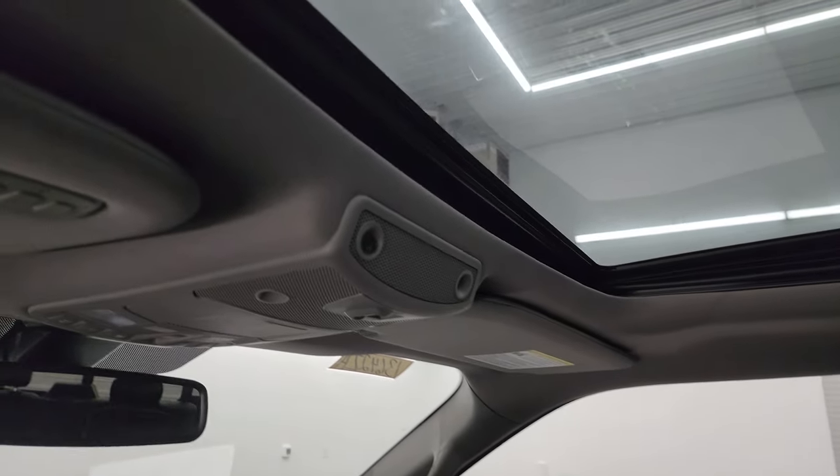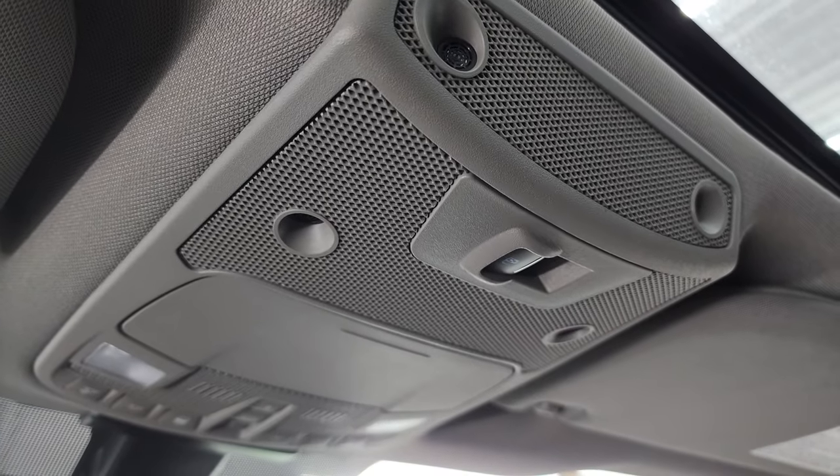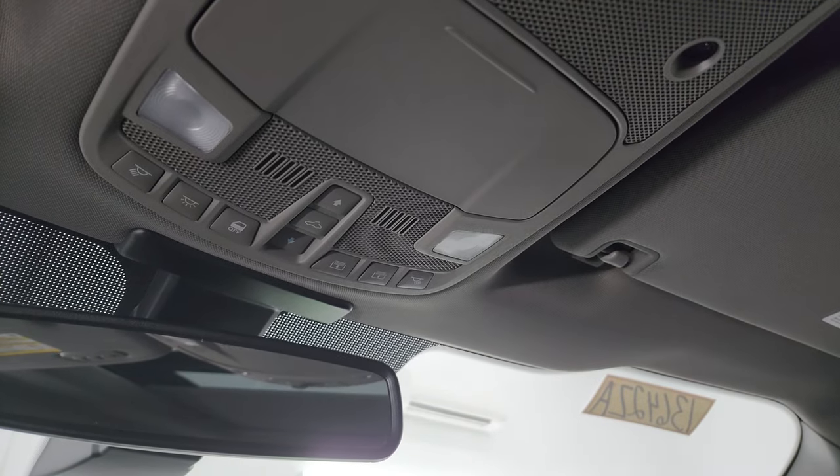Passenger side floor mat and seat are in excellent condition as well. This one does have the power sunroof. You get HomeLink buttons for your garage door, security systems and lighting systems. Power slide rear window button, map lights, and sunroof and sunshade controls.